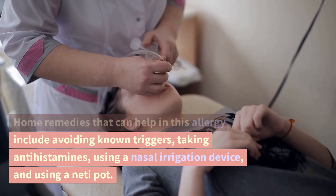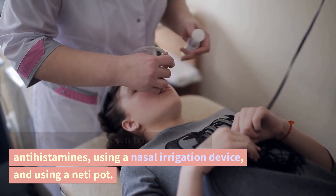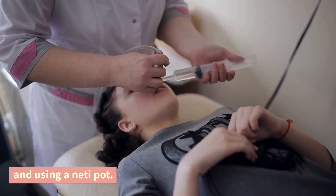Home remedies that can help with this allergy include avoiding known triggers, taking antihistamines, using a nasal irrigation device, and using a neti pot.